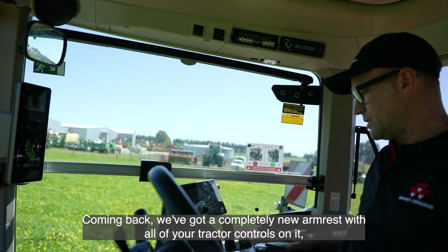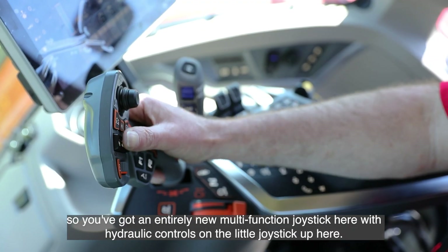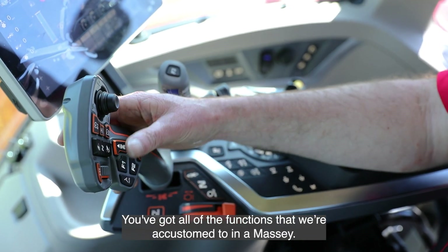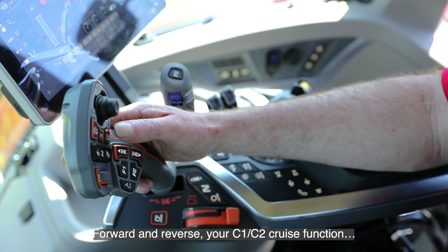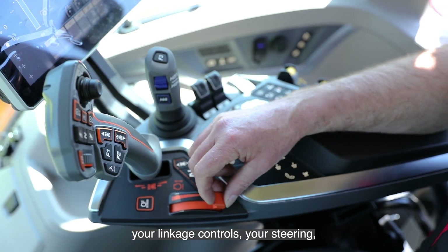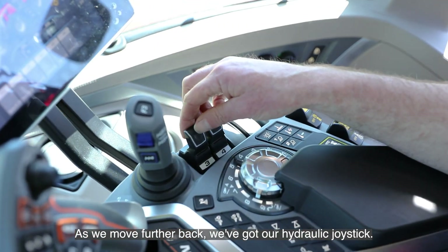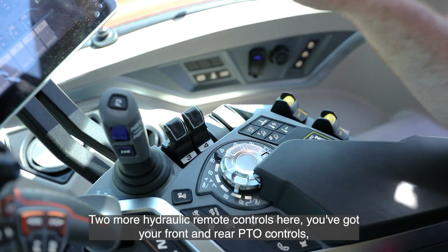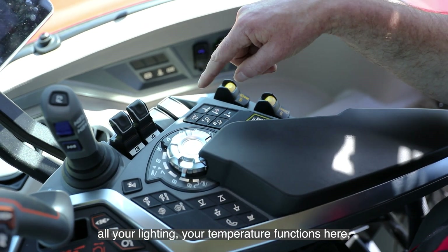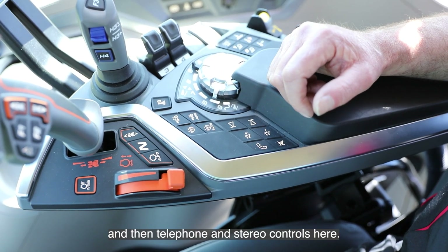There's a completely new armrest with all of your tractor controls. You've got an entirely new multifunction joystick with hydraulic controls on the small joystick up top, plus all the functions we're accustomed to in a Massey: forward and reverse, C1/C2 cruise function, linkage controls, steering, and hand throttle. Moving further back, there's a hydraulic joystick, two more hydraulic remote controls, front and rear PTO controls, all lighting, temperature functions, linkage control, throttle, transmission settings, and telephone and stereo controls.